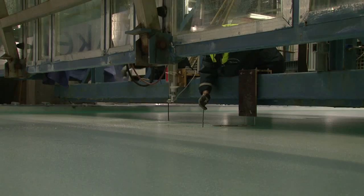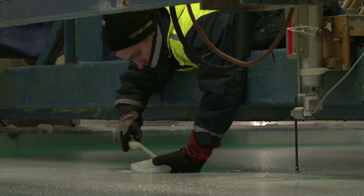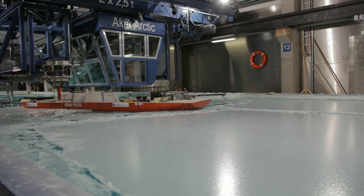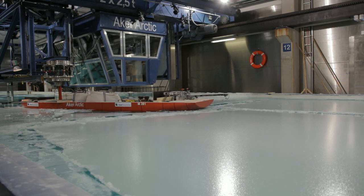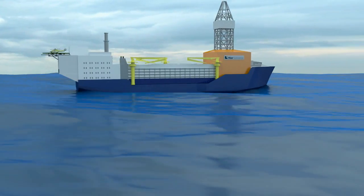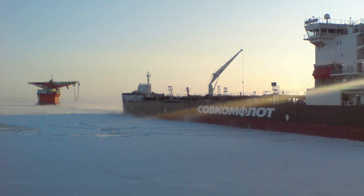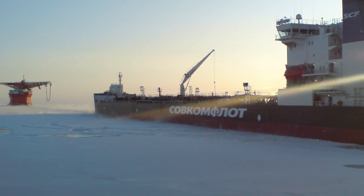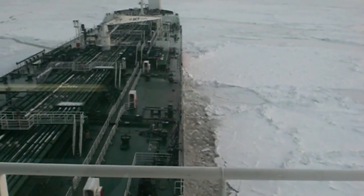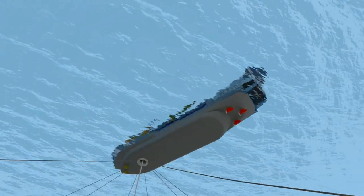Arca Solutions has taken the Arctic drill ship project a step further from the drawing table to model scale tests in a test basin with model ice. A full-scale vessel will have a length of about 240 meters and its hull will have ice-breaking capabilities. But where a conventional icebreaker will slide on top of the ice, breaking it by the force of its own weight, the drill ship needs to protect the drilling riser from the broken ice.